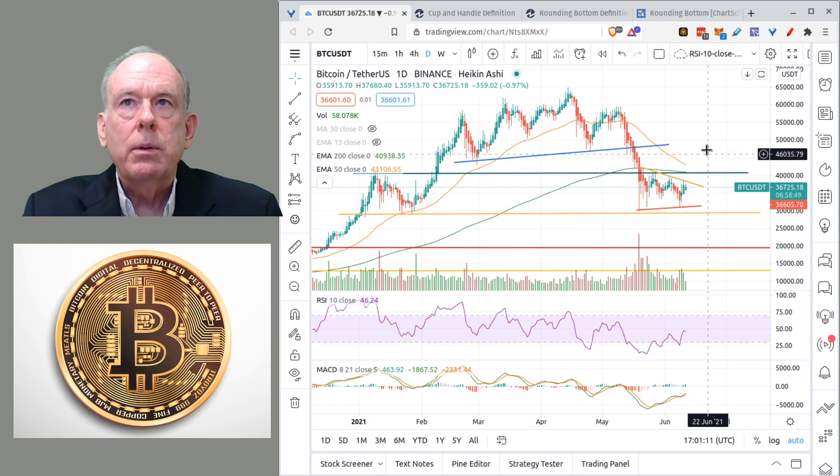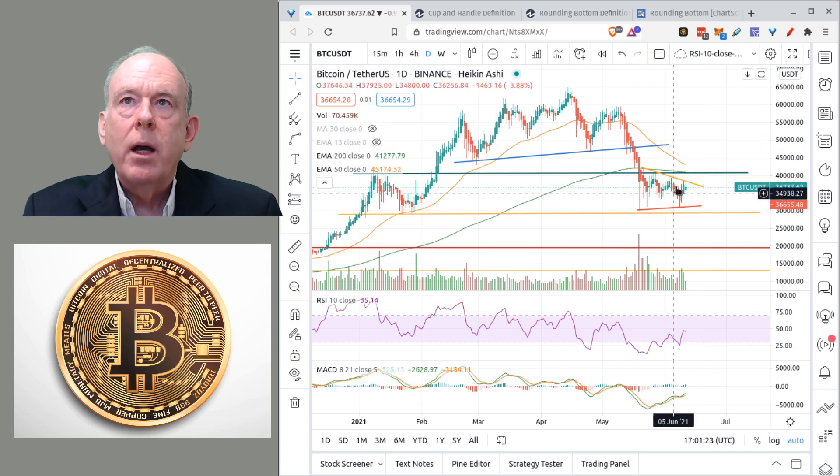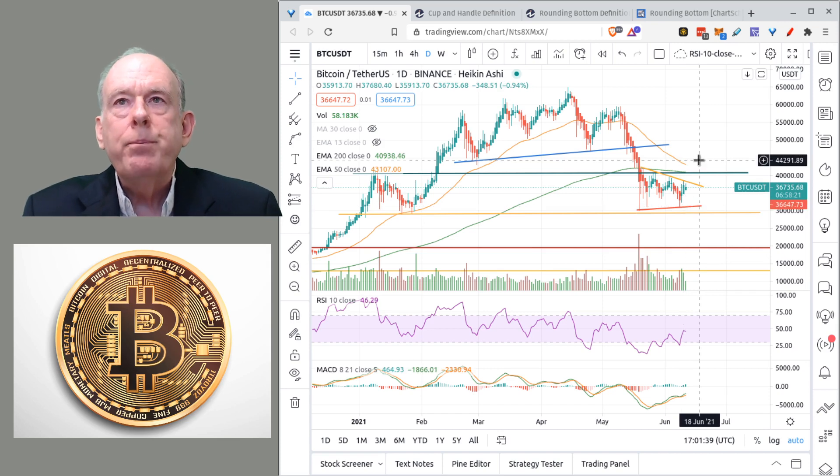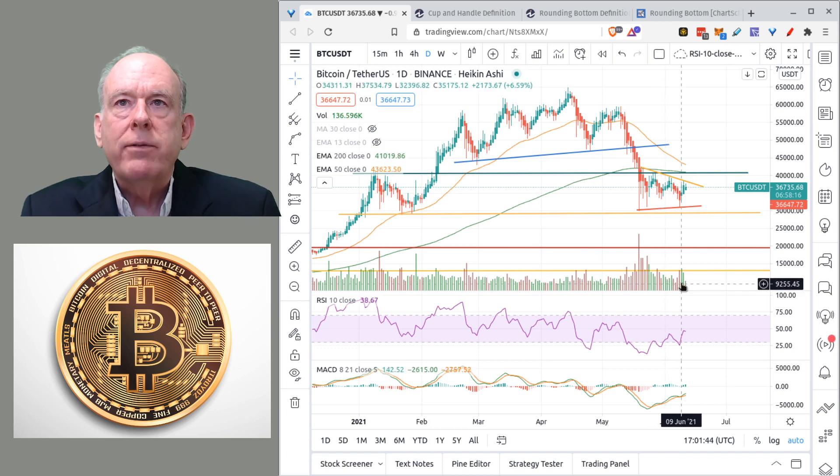A breakdown could go possibly down to the $20,000 level — that's kind of the worst case scenario I'm looking at. To recap, right now we're seeing general consolidation between $40,500 and $29,500, and more recently a tighter consolidation between around $38,000 and $31,000.